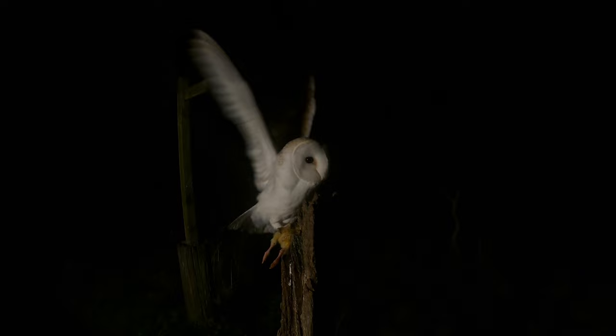I also learned during this experience that you cannot take video and flash stills pictures of the owls at the same time. The owls take no notice of the flash gun and no notice of the lights, but the flash does show up on the video and spoils the footage.